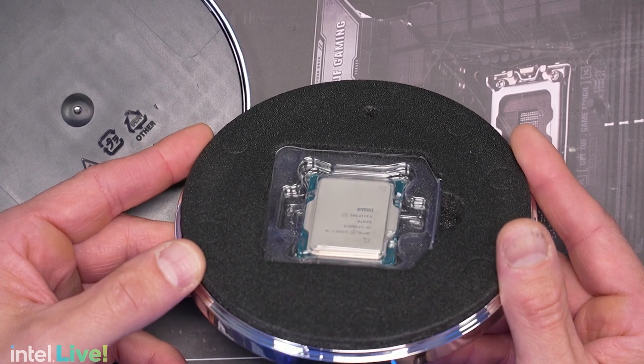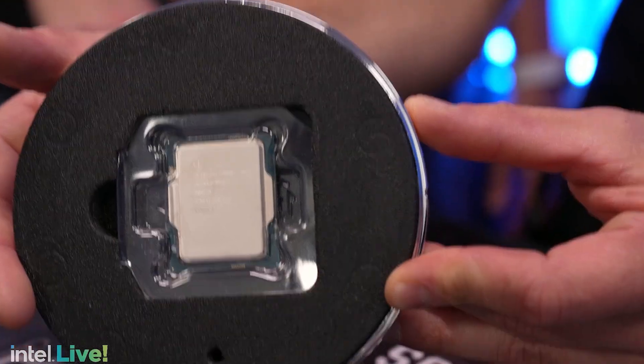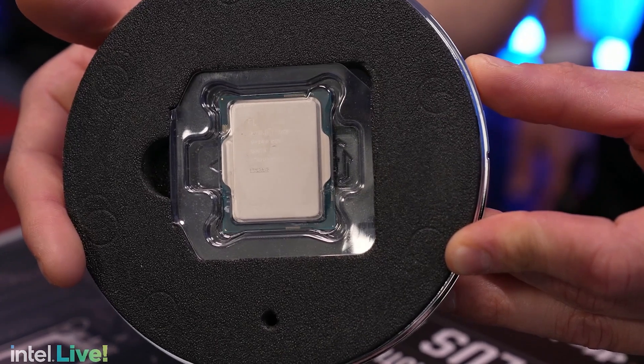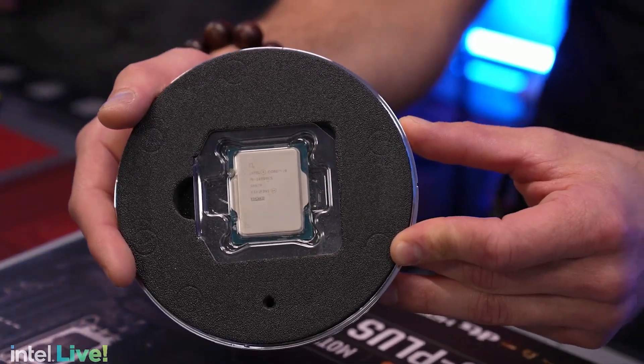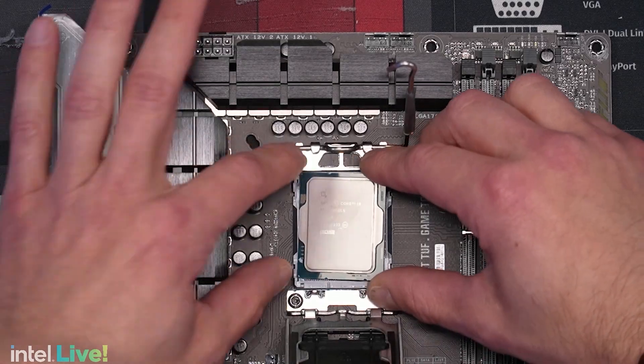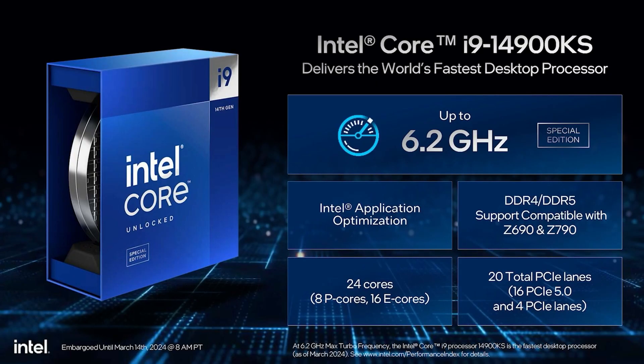To go through a couple of specs: you still have 24 cores — 8 P-cores and 16 efficiency cores — with 32 threads. But the biggest thing about this processor is that out of the box you're going to get 6.2 gigahertz — a single core turbo you can actually achieve. This is the first processor in the world that can achieve that out of the box.